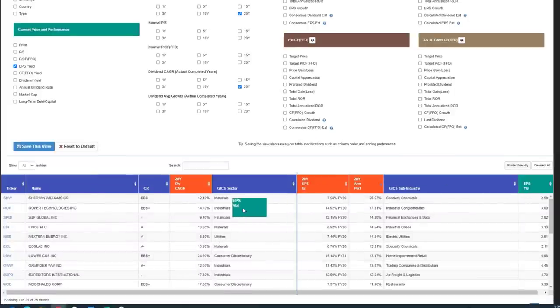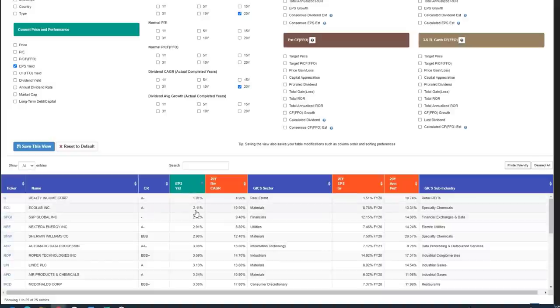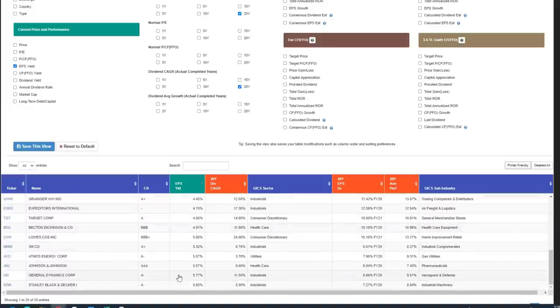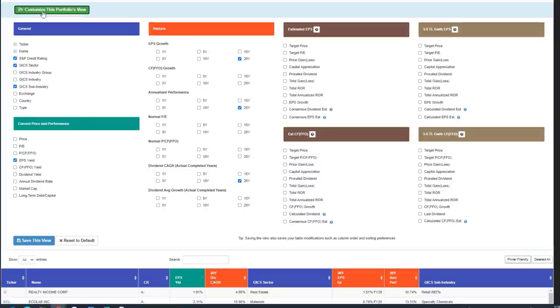Just to give you a sense of the valuation conundrum I'm in: the lowest earnings yield here is Realty Income — which isn't really fair because that's a REIT, and I'd use cash flow yield there. But you've got names like Ecolab with only a 2% earnings yield, S&P Global at 2.8%, and NextEra Energy — my favorite utility stock on the planet — at only 2.91% earnings yield. A couple are getting close: Stanley Black & Decker, General Dynamics, Johnson & Johnson, and Atmos Energy might offer opportunities in the near future. But for now, these stocks tend to be very, very overvalued.